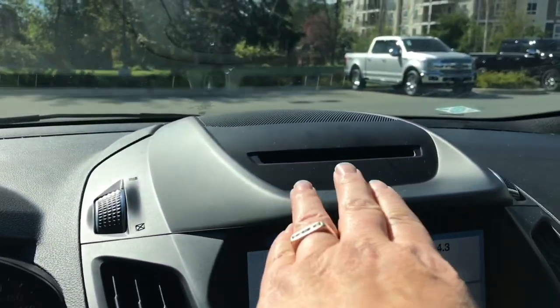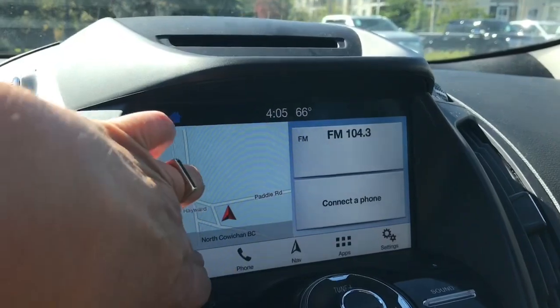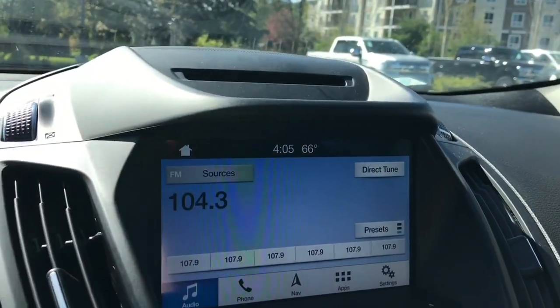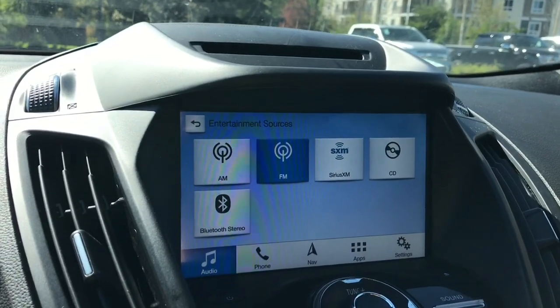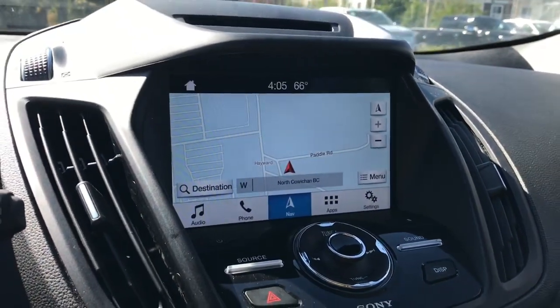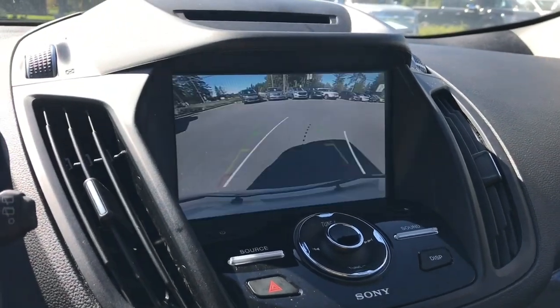In the center up top you're seeing the CD player and then you've got your screen. You can touch on it for things like audio — your sources: AM, FM, Sirius Satellite Radio, CD and Bluetooth. You've also got navigation, and when you put the vehicle in reverse this is where you're going to see your backup camera view.